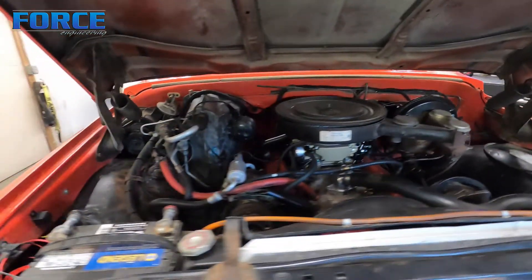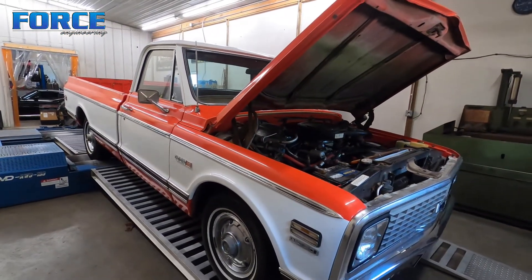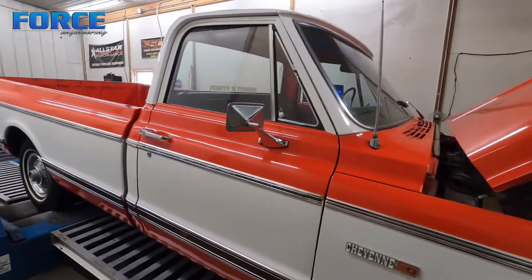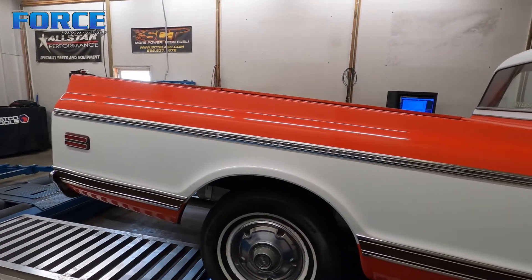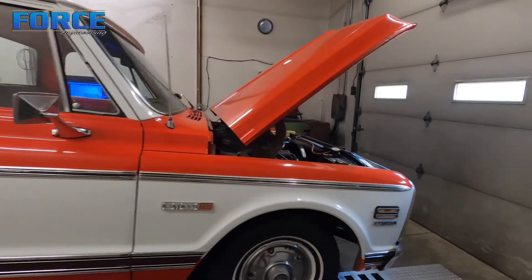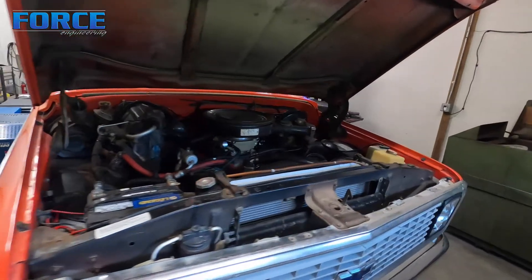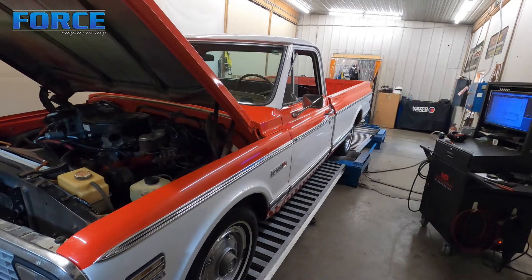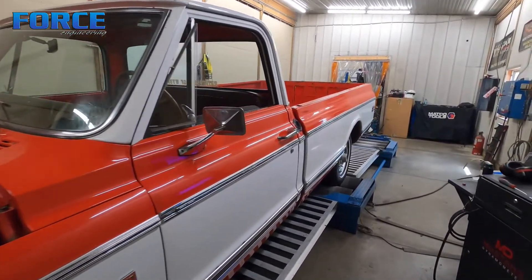Got the Holley setup all dialed in. The Holley Sniper stuff is my favorite for carb-conversion EFI setups, mainly because the software is very user-friendly. It uses pretty much the same software as their other EFI systems, which means you learn one system and your knowledge base can apply to the other ones as well, as far as the basics are concerned. Anyway, that's it for this thing — I'm going to roll it off and work on the next project.